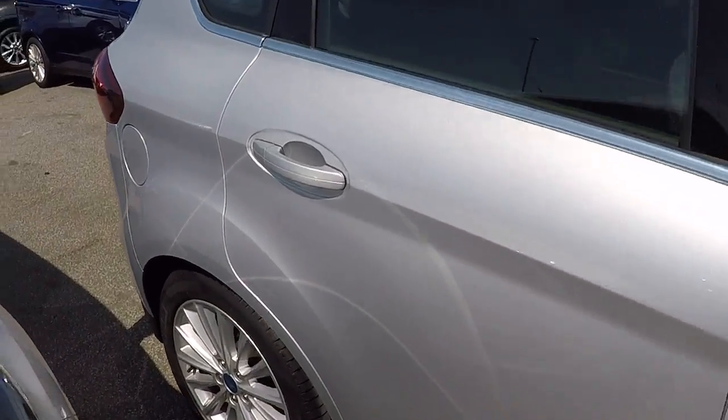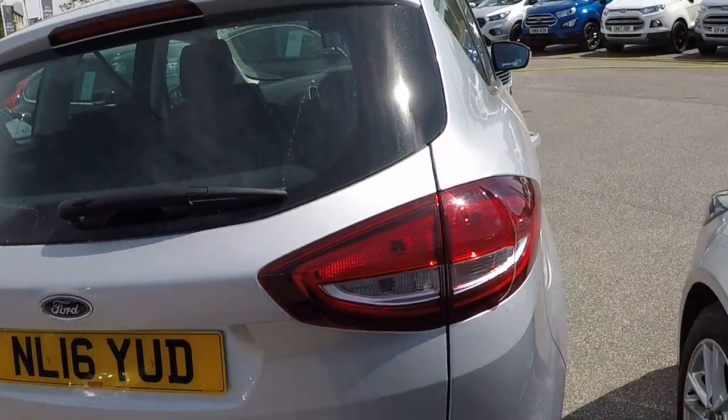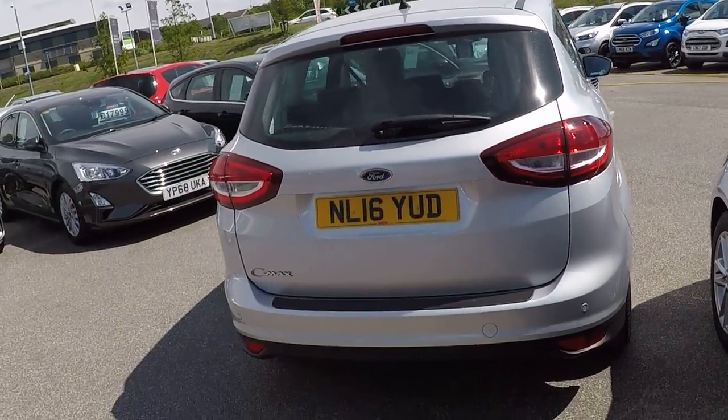Finished in moondust silver — absolutely stunning colour, the best car to keep clean. It doesn't show any marks or scratches, and this car is in fantastic condition.